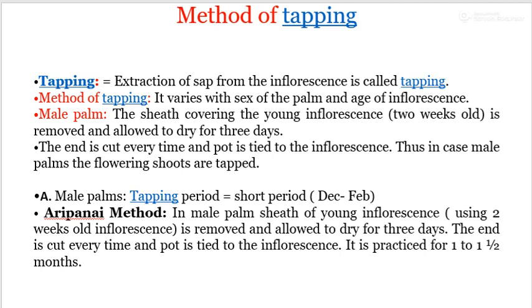The methods of tapping: tapping means extraction of sap from the inflorescence. The method of tapping varies with the sex of the palm and the age of the inflorescence. For male palm, the sheath covering the young inflorescence, 2 weeks old, is removed and allowed to dry for 3 days. The end is cut every time and a pot is tied to the inflorescence.